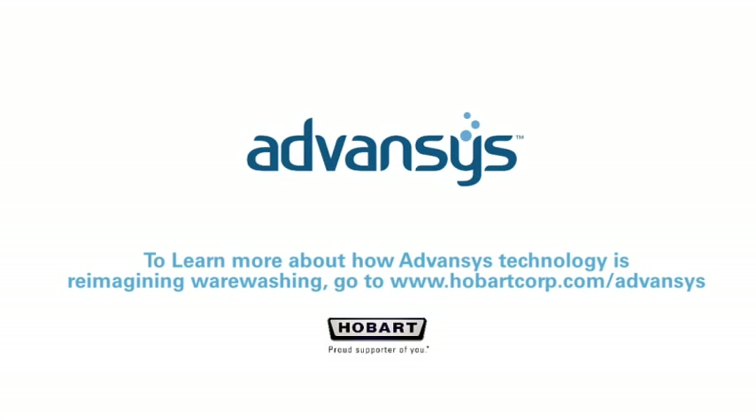Imagine that. To learn more about how Advances Technology is reimagining warewashing, go to hobartcorp.com/Advances.